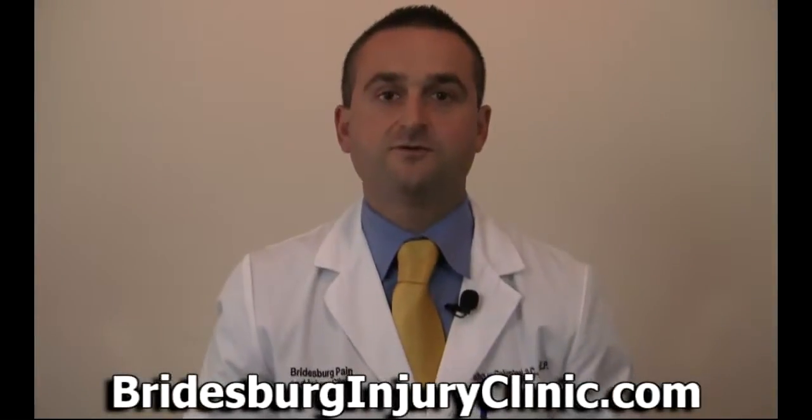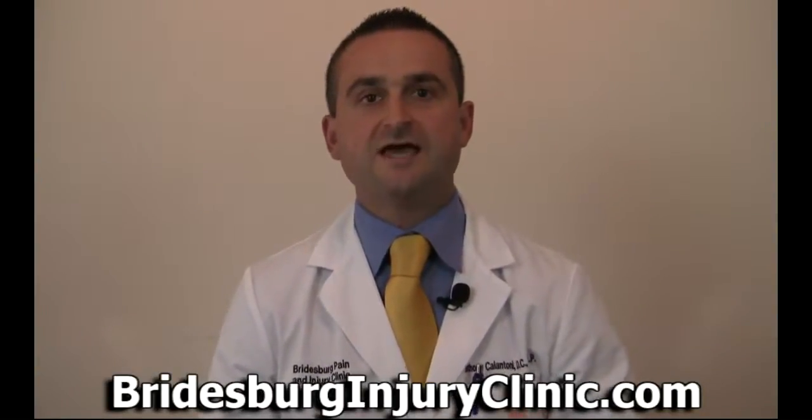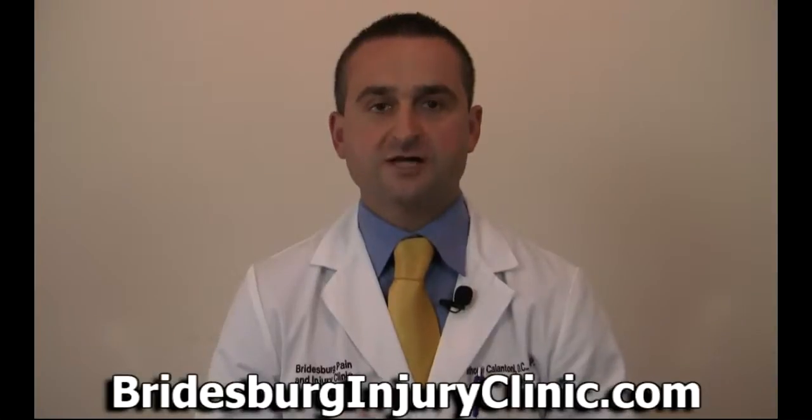I'm Dr. Anthony. Let me share with you how we can help relieve your disc herniation or disc bulge. Three of the treatments that we use here in our facility are spinal decompression, which is just a high-tech form of computerized traction, cold laser, and ultrasound therapy.